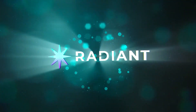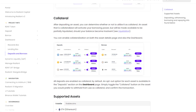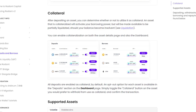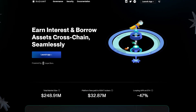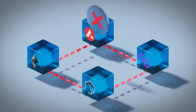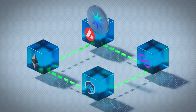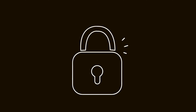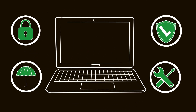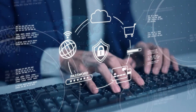What sets Radiant apart are its innovative asset validation techniques, which ensure quick and reliable transactions even as the network scales. This makes Radiant a strong contender in the privacy-centric blockchain market, perfect for applications that demand robust security and efficient performance. As privacy and scalability become increasingly crucial, Radiant is poised to lead in these areas, offering developers and users a highly adaptable and secure blockchain environment.